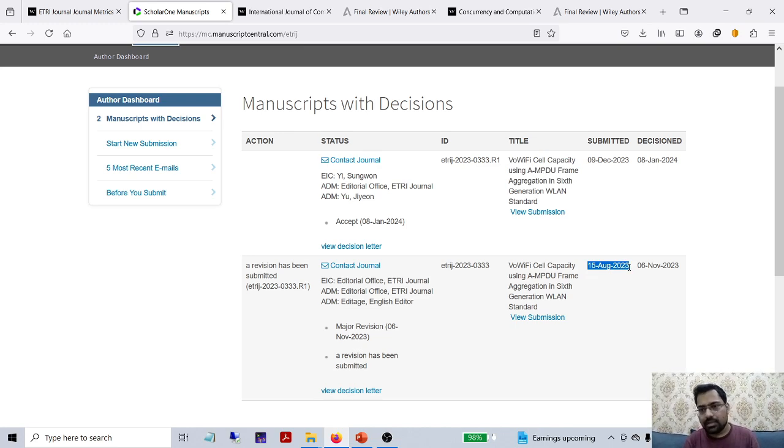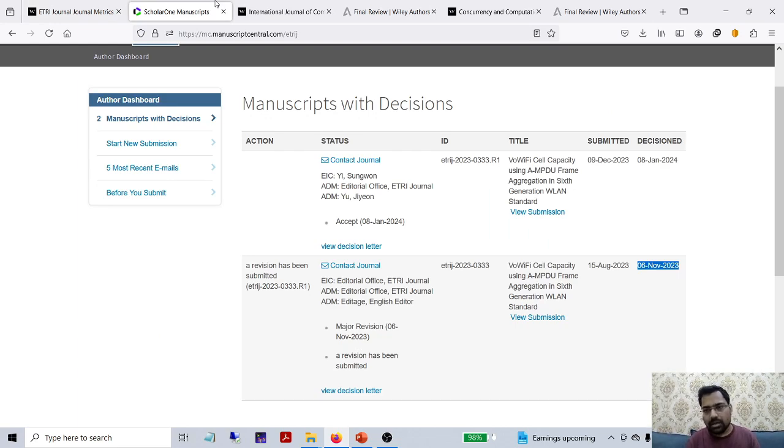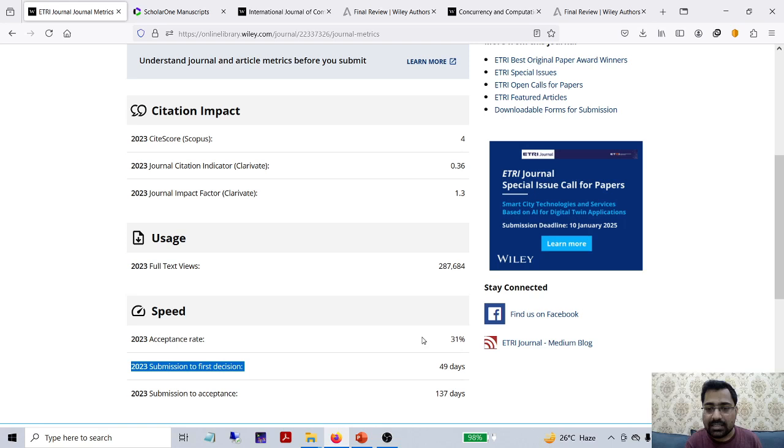When I submitted on 15th August, I got the decision in November - so within three months I got the decision. As they said, it's around 49 days, so about two to three months you can get the decision. After getting the decision, I took hardly one month to submit the revision. The acceptance decision came on 18th January 2024. So the total duration was around five months. If I had taken only 15 days for the revision instead of one month, it could have been four months to get acceptance.